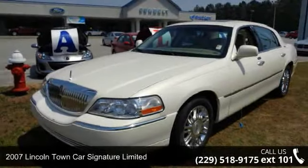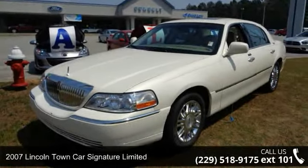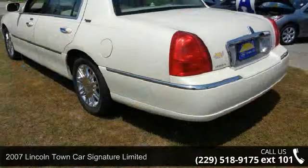Step into the 2007 Lincoln Town Car. If you are looking for a first class ride, you have found it.